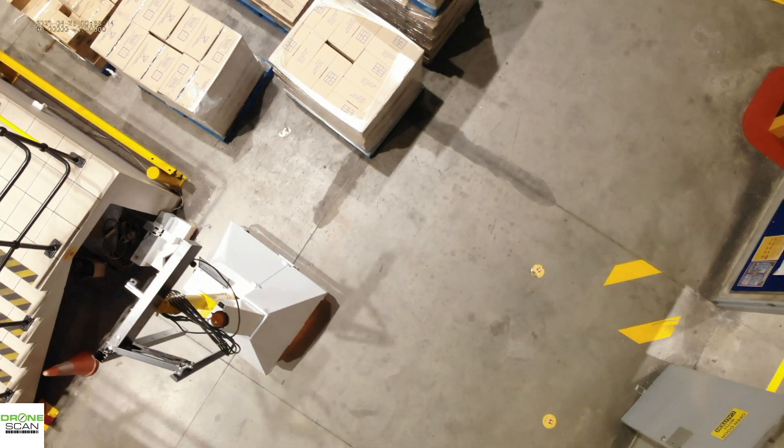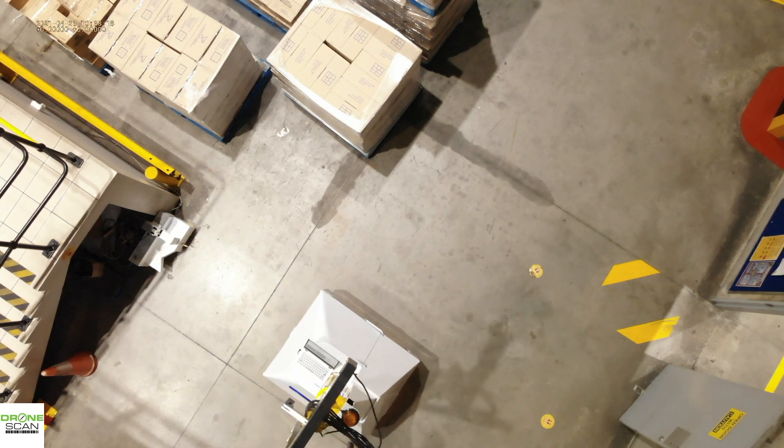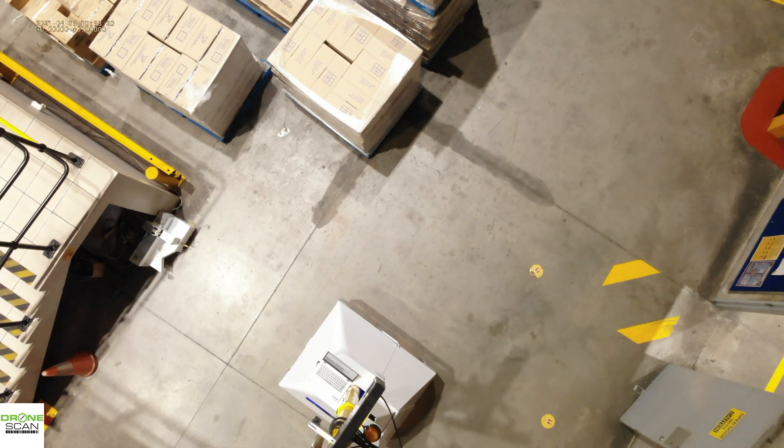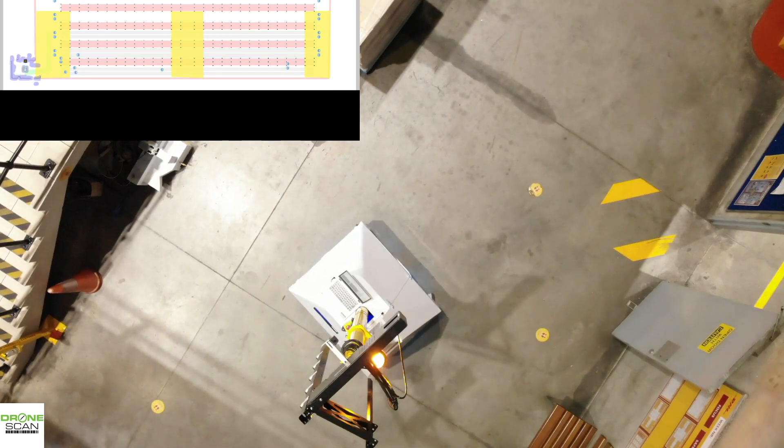My name is Jasper. For the next three minutes I'll talk you through the navigation of the Meerkat — it's an inventory scanning robot. Here you can see it's just come off its docking station; we sent it a file.